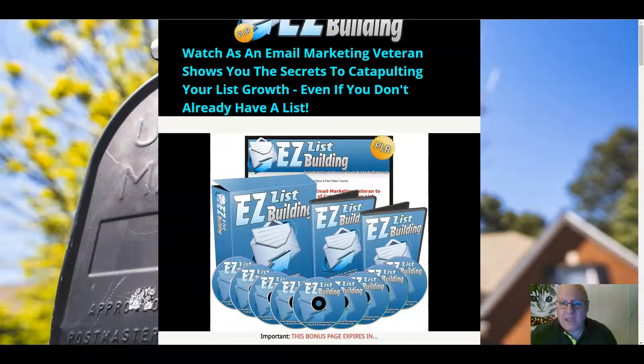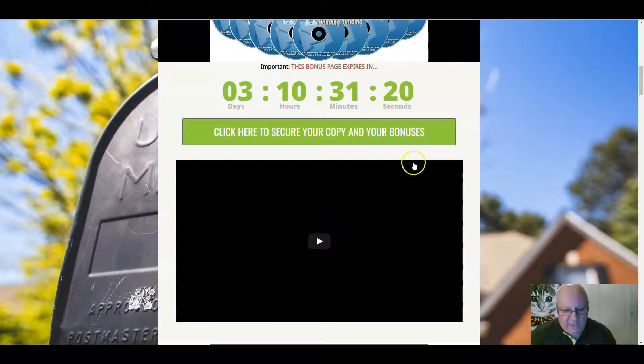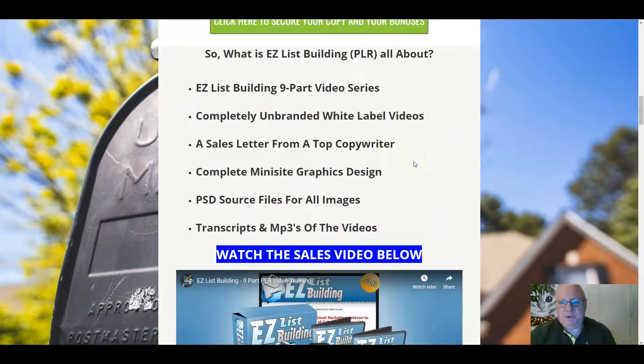Let's have a quick look at my custom bonuses. When you click on the link underneath, you'll come through to this page here. What do you get with Easy List Building PLR? You get a nine-part video training series, completely unbranded white label videos — you can put your own watermarks on there. A sales letter from a top copywriter so that you can sell them on. A complete mini site with graphics design. PSD source files for all the images and transcripts and MP3s of all the videos, so you can do a total rebrand if you want.